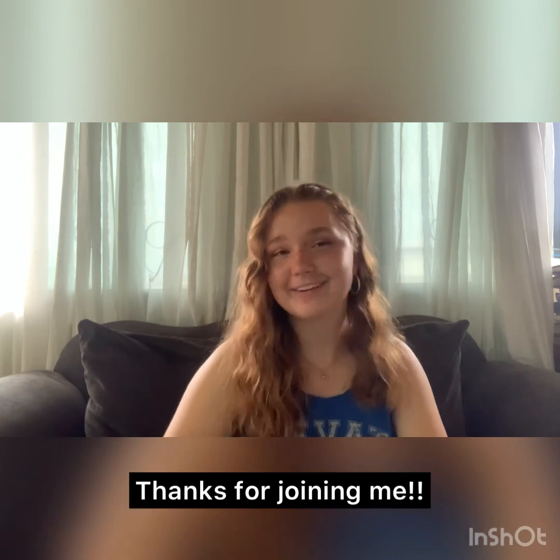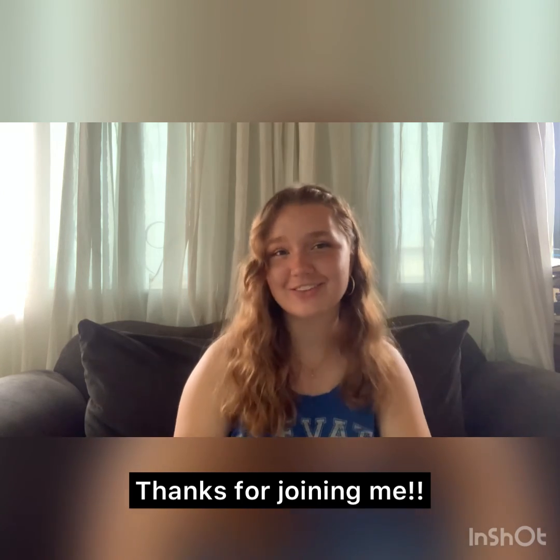I hope that answers your questions, and I'll see you in the next video. Bye!